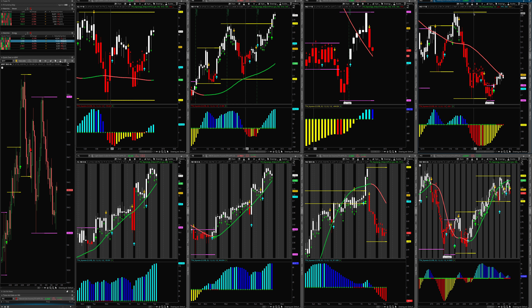Hey guys, today's Tuesday March the 7th of 2023 and I want to do a US pre-market open analysis on what's going on. So let's get into it. Look at crude just chopping around back and forth.